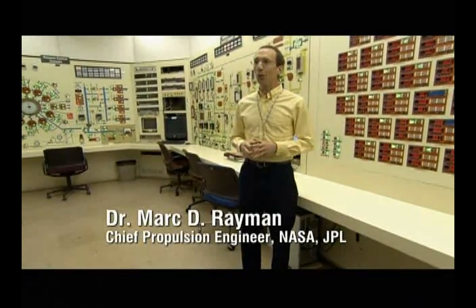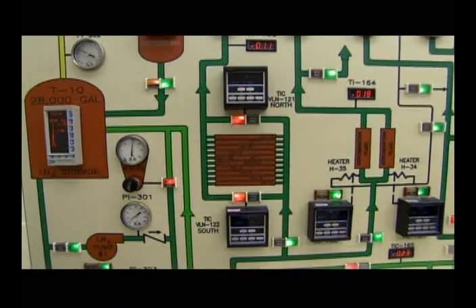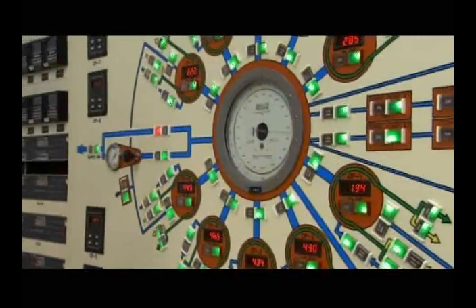We're in the control room for a space simulator here at the Jet Propulsion Laboratory. One of the reasons I think this is so cool is this room is right out of the Starship Enterprise. This to me looks like Scotty's console in engineering or maybe auxiliary control.